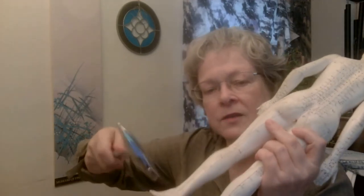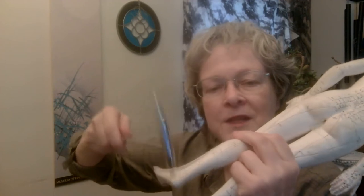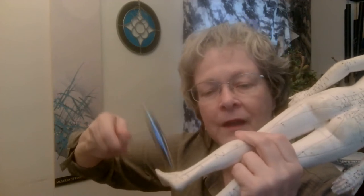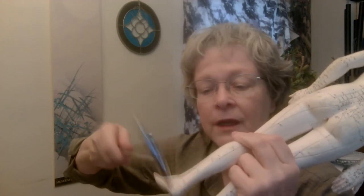Small Intestine 3 has a companion point: Bladder 62, on the outside of the heel, just by the ankle bone. Bladder 62 — companion point for Small Intestine 3, both sides. Bladder 62 has a lot to do with the back of the body and the musculature there.